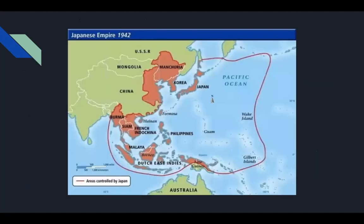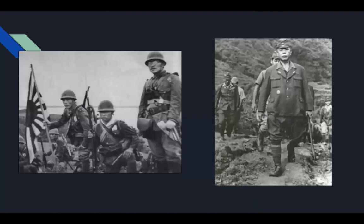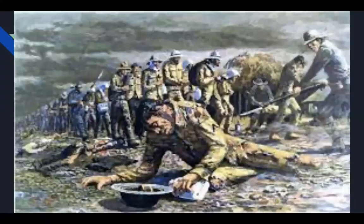The Japanese empire at midway through 1942 was bigger than what Hitler had. This shows the invasion of the Philippines by the Japanese — Japanese soldiers and a representation of an American soldier about to be bayoneted.